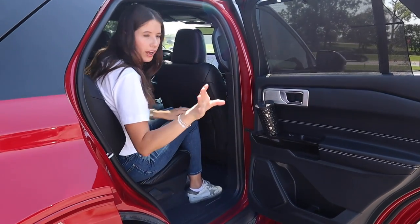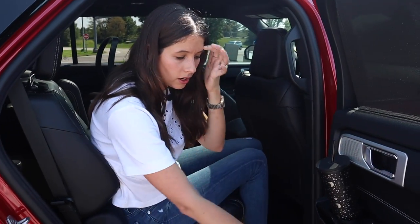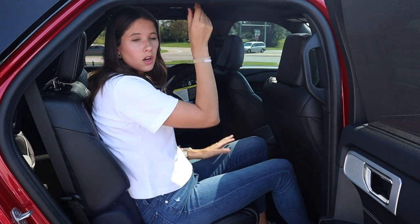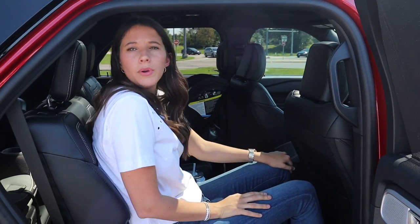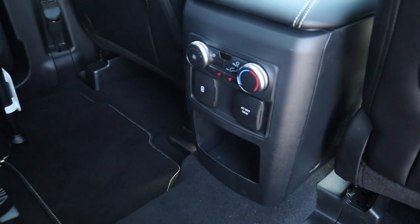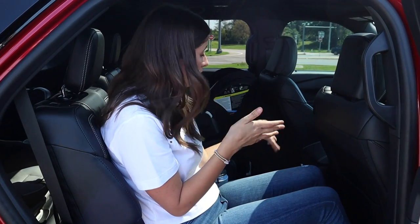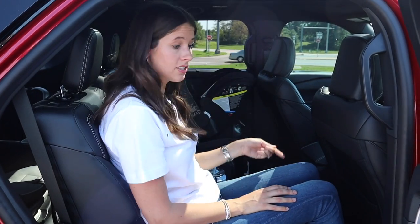There is a cup holder back here — not the best I've ever seen, but it works for a Starbucks grande or a sippy cup. Side cubbies down here are a little short, but they're there. Ceiling vents — love to see ceiling vents! I love when a vehicle can do a sunroof AND ceiling vents, because Ford's like, why can't you do both? We have climate control, a USB, and a USB-C. Ford also comes with outlets — great for flexibility, and if you're a pumping mom, you have a place to plug in your breast pump. We also have heated seats on these two seats in this trim level.